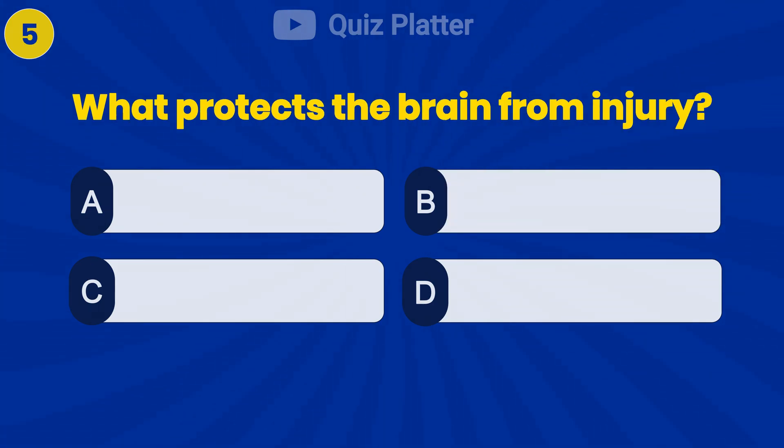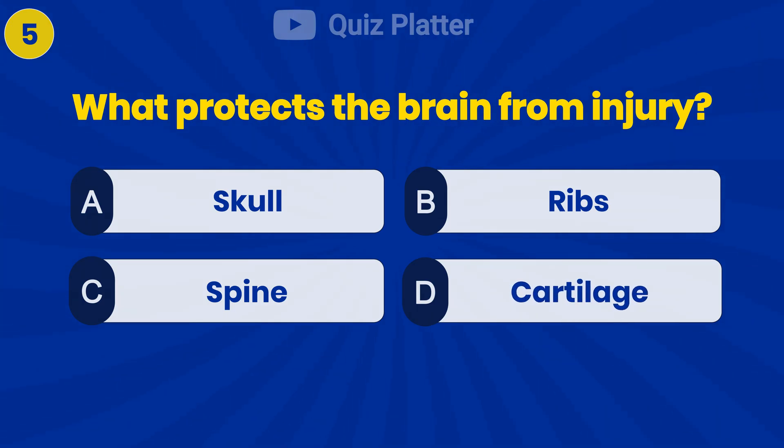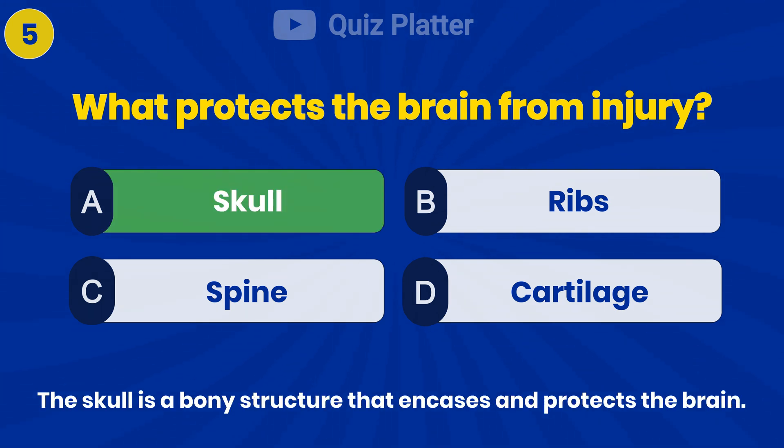What protects the brain from injury? Answer A: skull.